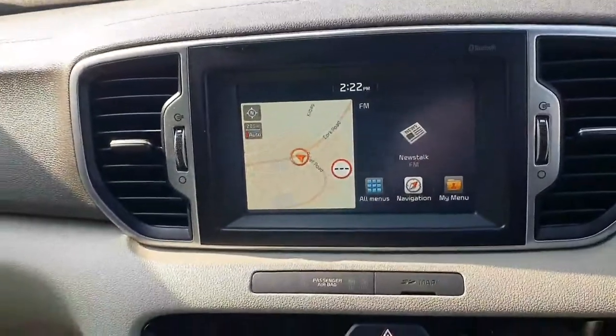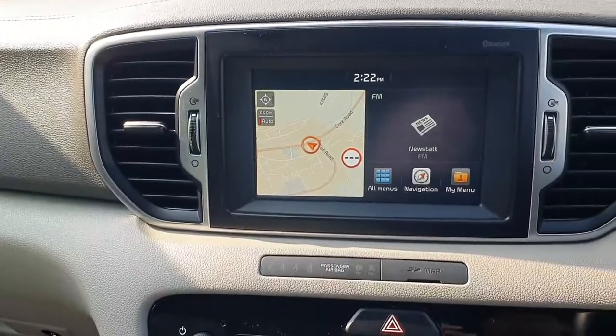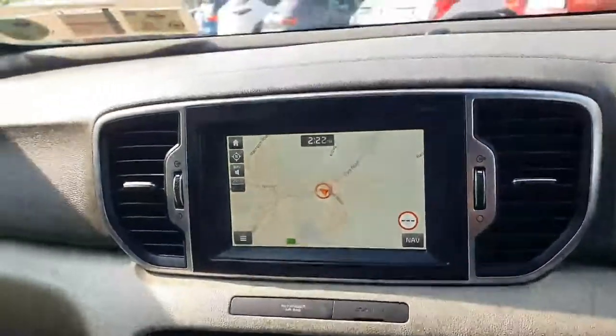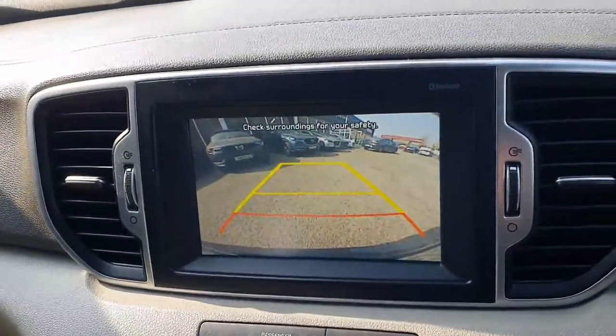A quick look at your front display — nicely specced out. You have your touchscreen display with your radio and multimedia options, Bluetooth for your telephone, and navigation built in as well — showing your maps there. And as I mentioned outside, you have your reversing camera which will show up here on screen for you as well.